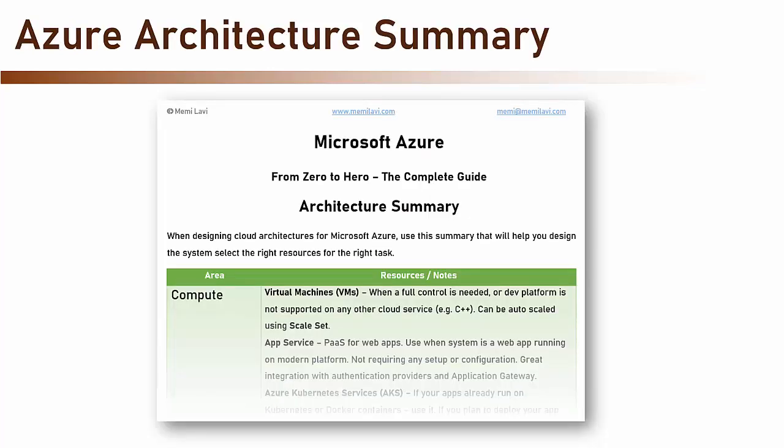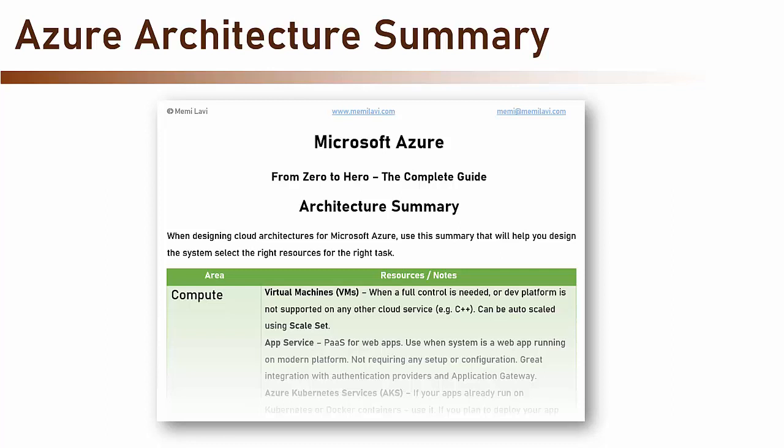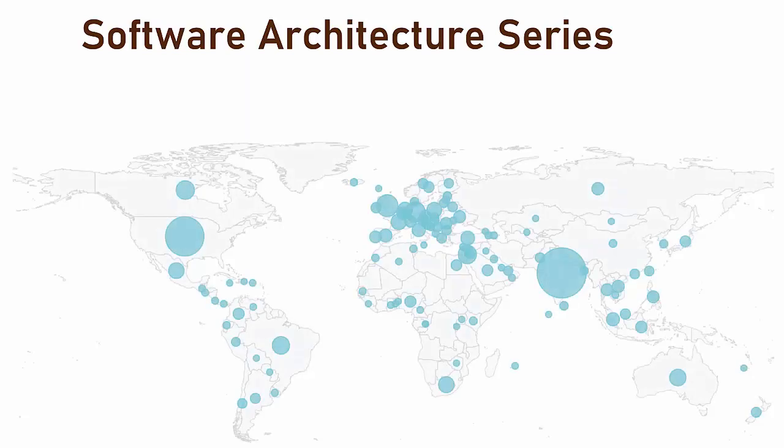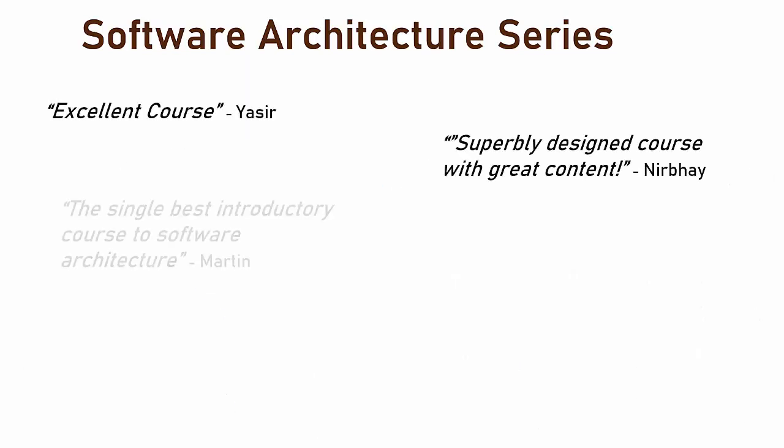At the end of the course, you will be able to download the Azure Architecture Summary, a summarized guide for everything we've learned. This summary will greatly help you as a refresher of the course materials and will prove extremely handy when designing cloud systems. The course is not based on theory alone — I'm a certified Azure architect who has worked with dozens of clients on hundreds of projects, and what I'm talking about is based on my 20 years of experience. This course is part of the acclaimed Software Architecture series, which has attracted tens of thousands of students from more than 100 countries and gained amazing reviews.